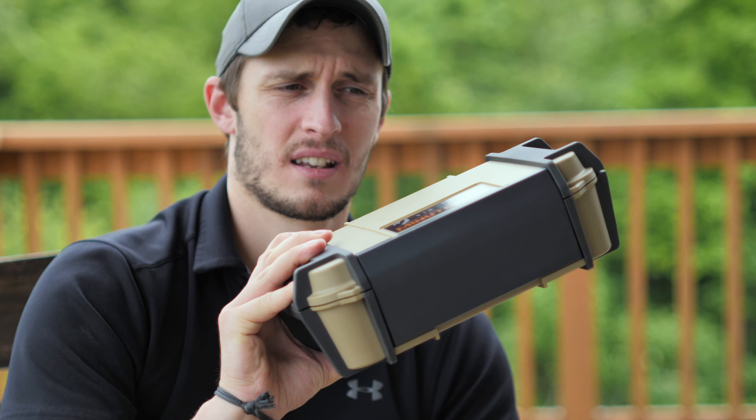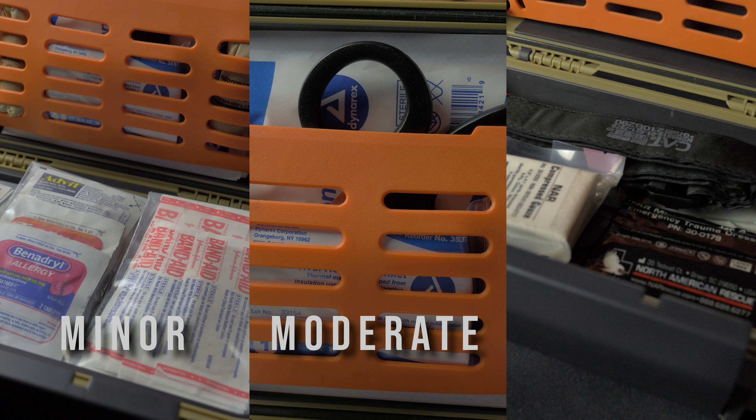This kit is set up in three different compartments: minor, moderate, and severe injury. We have things from band-aids and Advil all the way to tourniquets, QuikClot, and things for severe trauma and severe bleeding. So whether you just need a simple band-aid or a tourniquet, the Minuteman has you covered.